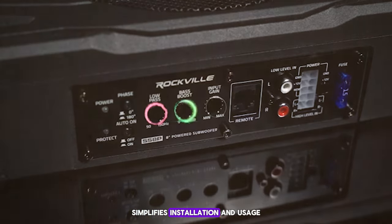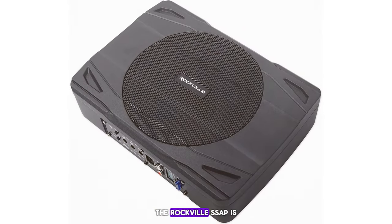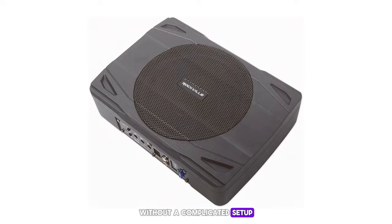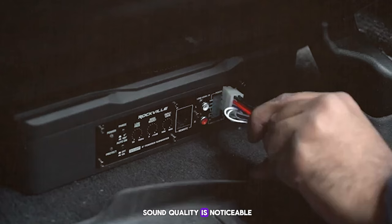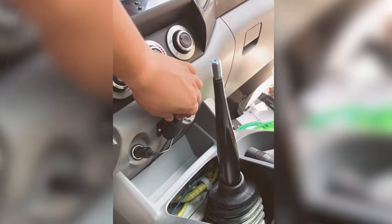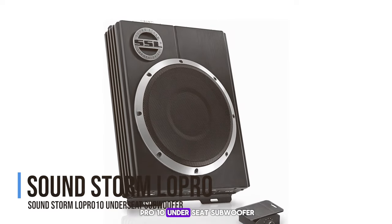It simplifies installation and usage as it combines both the subwoofer and amplifier. The Rockville SS8P is perfect for daily commuters who want to enjoy a richer audio experience without a complicated setup. Its installation is straightforward and the difference in sound quality is noticeable, with enhanced lows that your factory speakers likely miss.